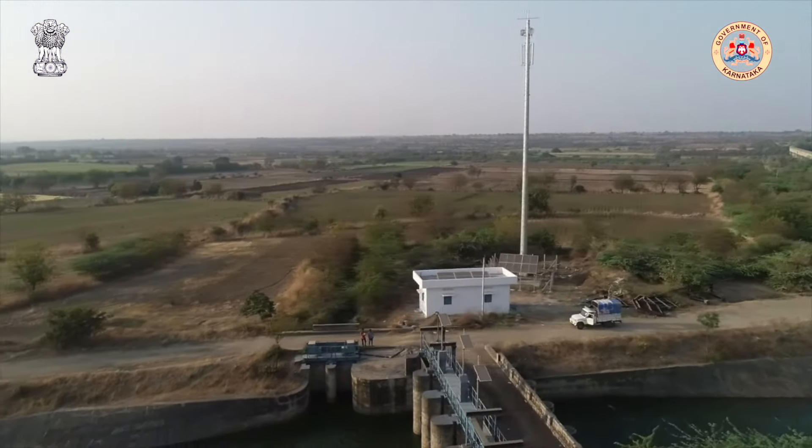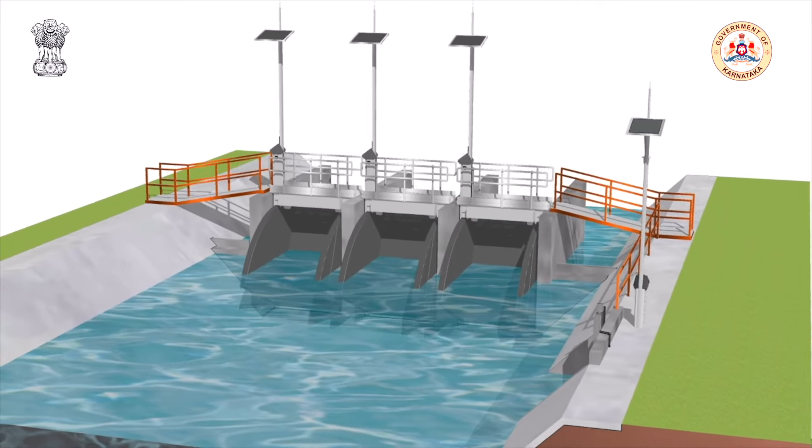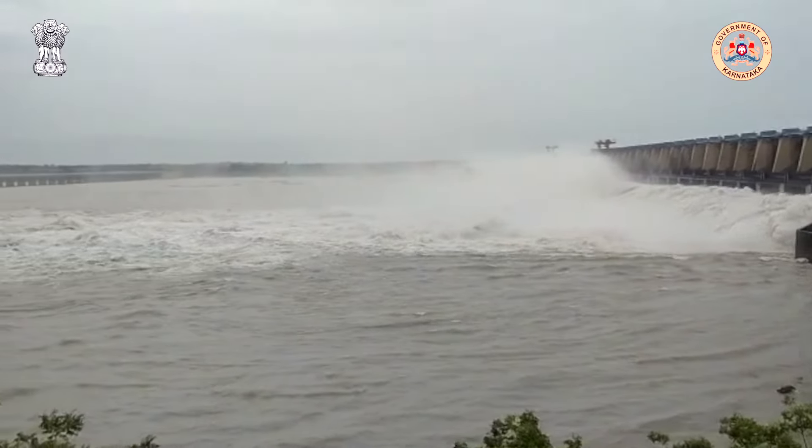The scope of works for the project covers the modernization of 3,000 km of canals across 4,08,000 hectares of the Narayanpur Left Bank Canal network.